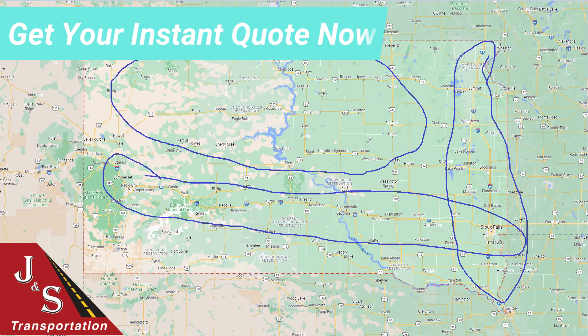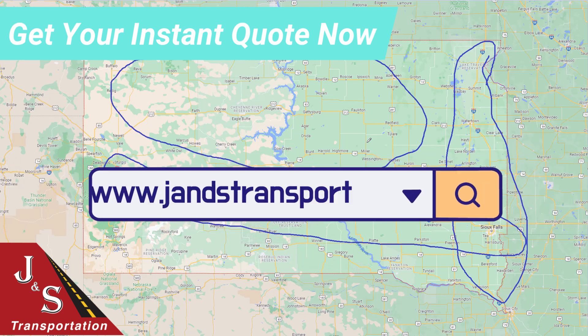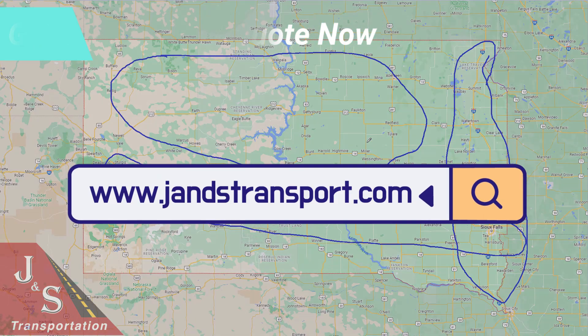To find out what it costs to ship a car to or from South Dakota, get an instant quote on our website at www.jnstransport.com.